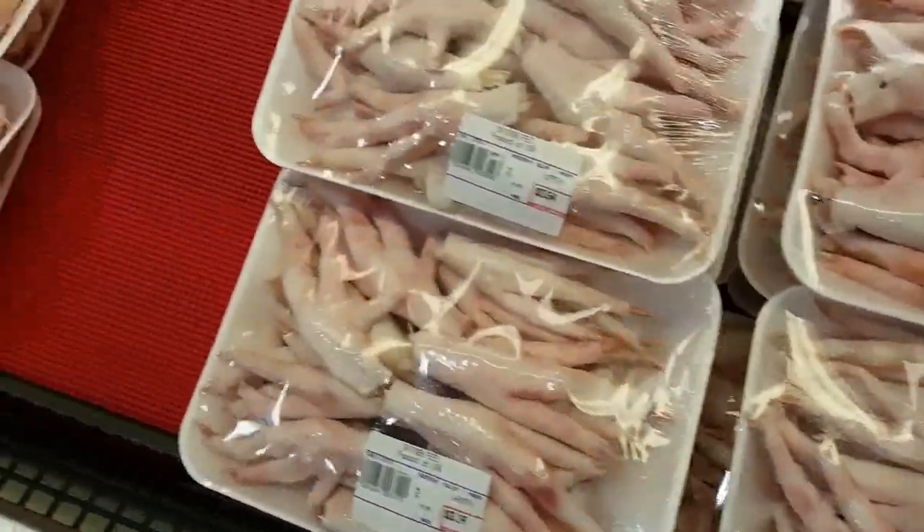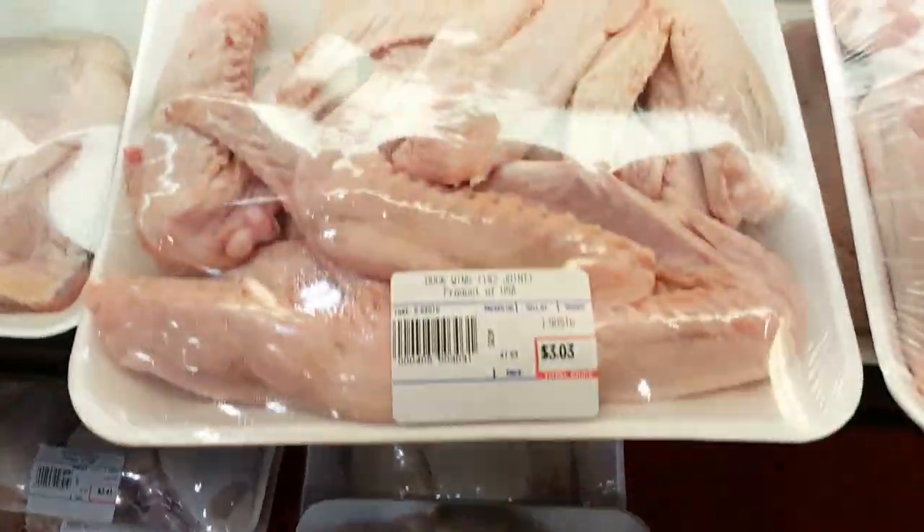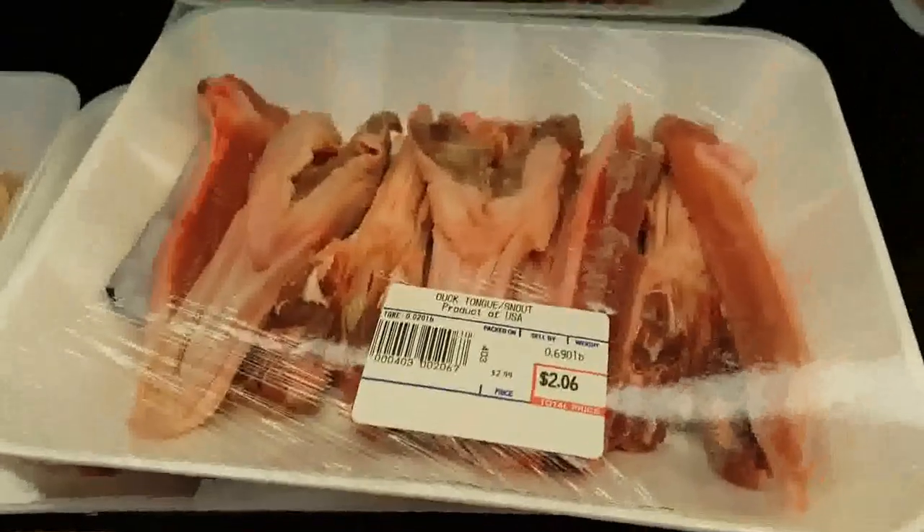In our poultry section, we have chicken feet, chicken wings, and chicken breast, along with duck wings, duck tongue, and duck head.